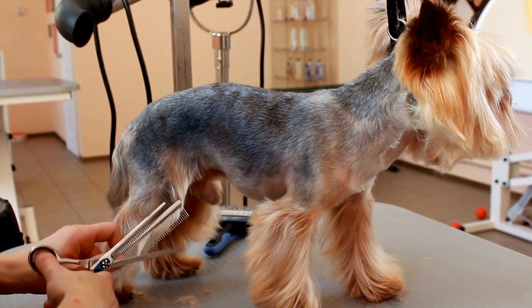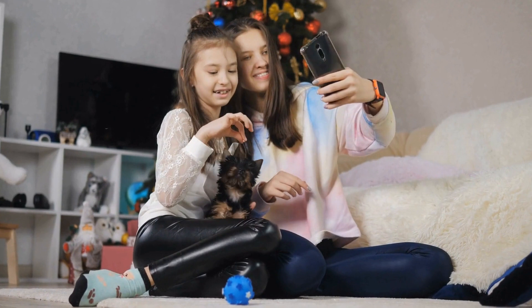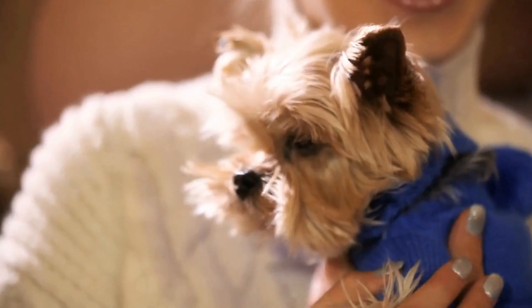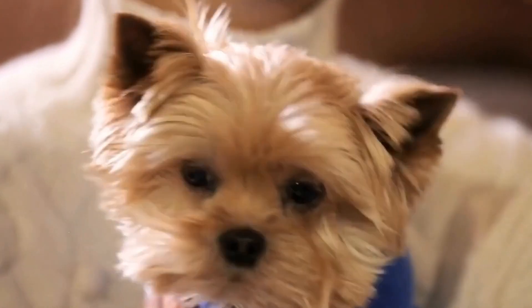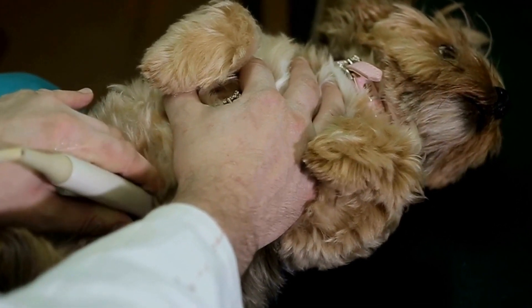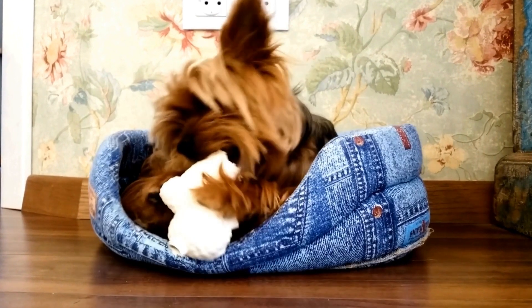Understanding the benefits of massage for Yorkies: massage therapy offers numerous benefits for dogs, including improved circulation, reduced anxiety, and relief from muscle tension. During a massage, endorphins are released, which create a calming effect. For Yorkies, these benefits are particularly important due to their high energy levels and predisposition to stress. Regular massage sessions can help them relax, sleep better, and maintain overall health and well-being.